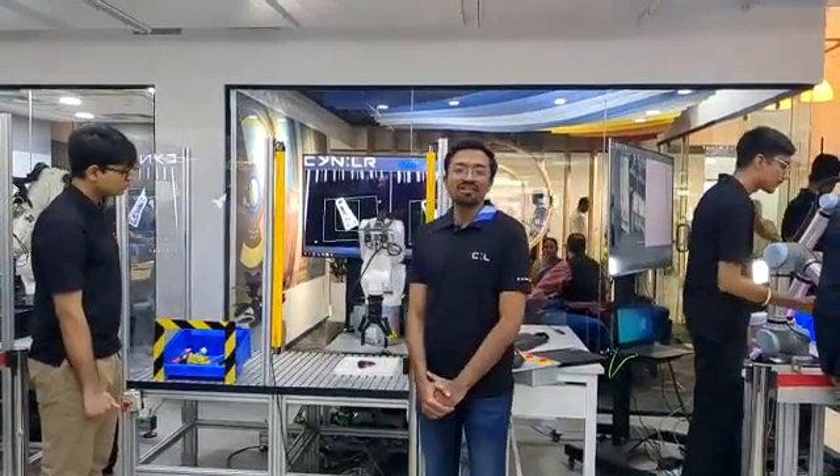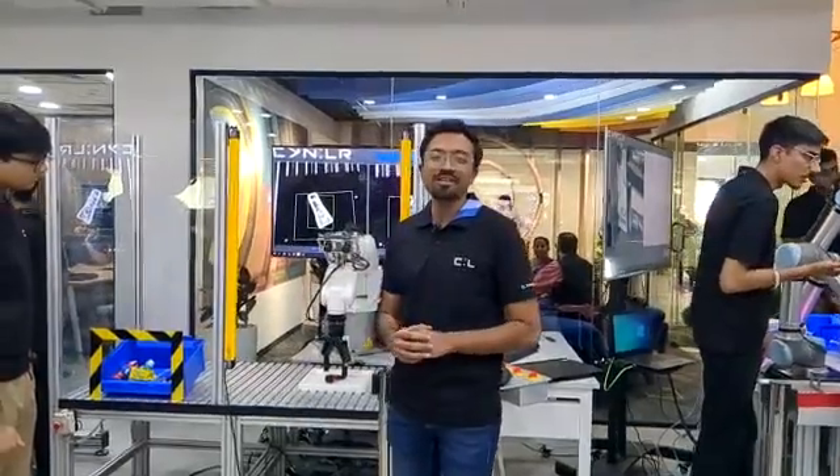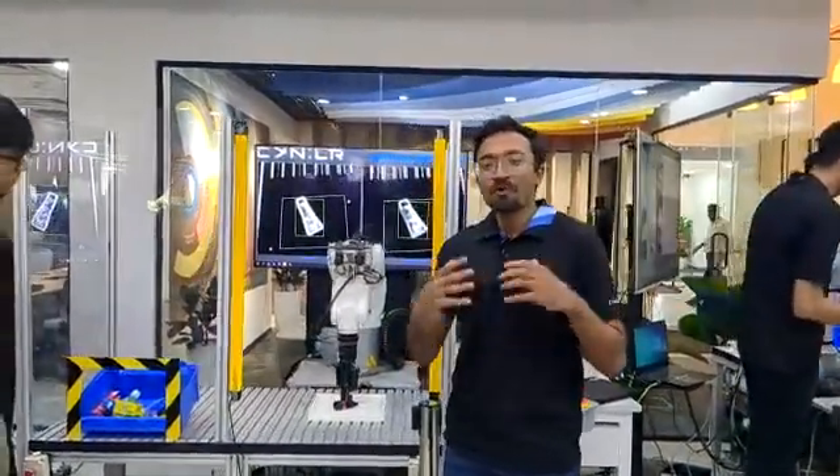Hello, I am Pranesh from Signler. We are a machine vision company that deals with robotics, giving vision to dumb robots.